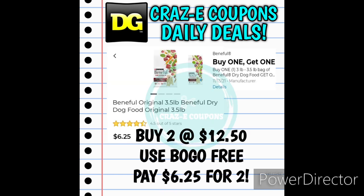Next up we received a buy one, get one free for the Benefit Dry Dog Food, the 3.5 pound bags. These are priced at $6.25 each. Pick up two — that's going to put you at $12.50. Use the buy one, get one coupon and you're going to pay $6.25 for two.